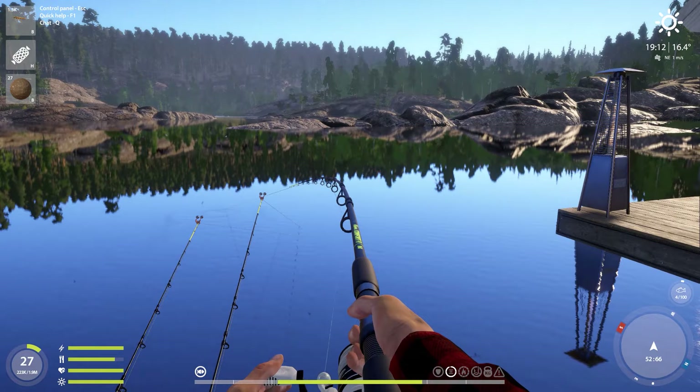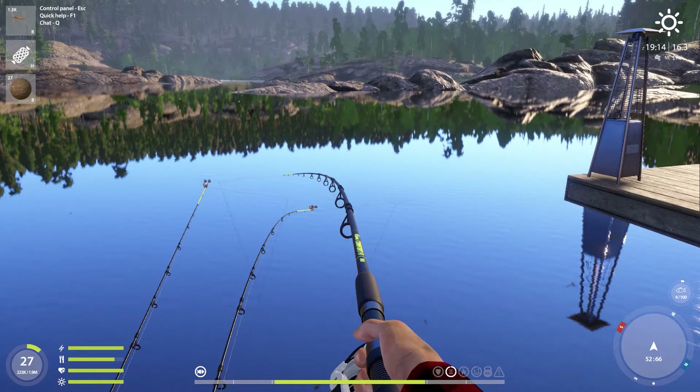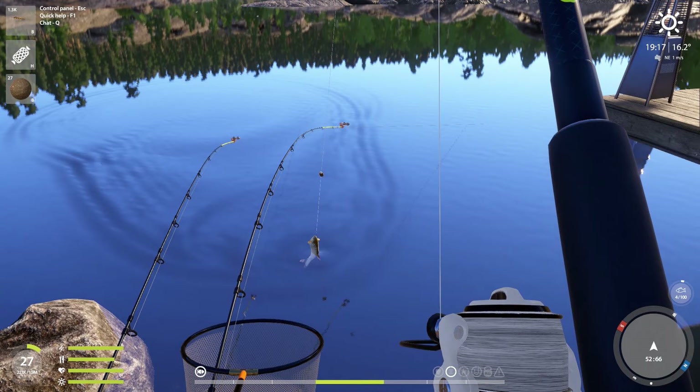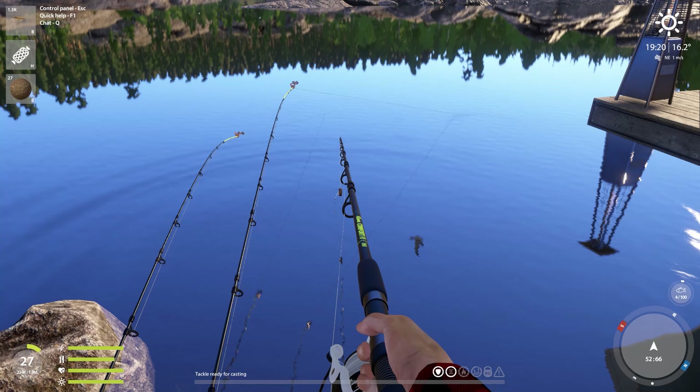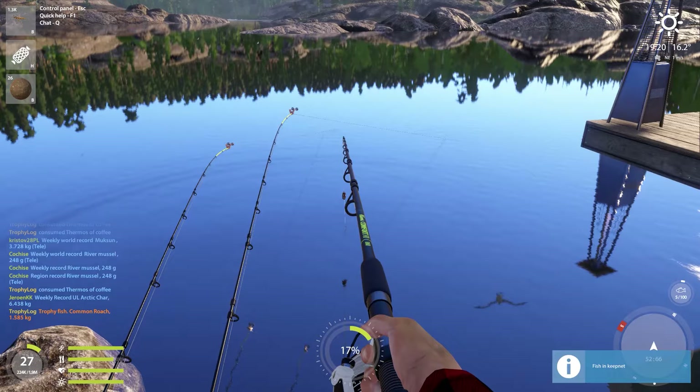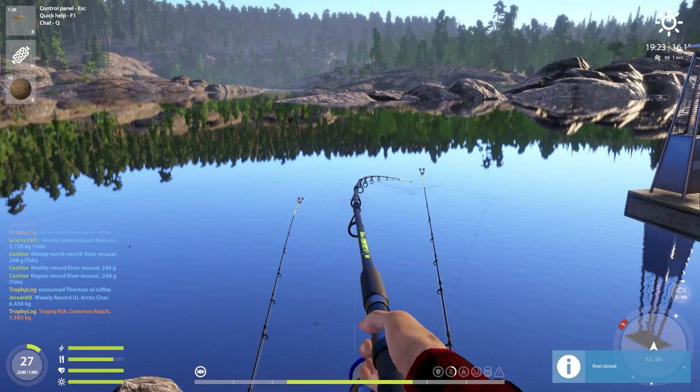It is snack time — caddisfly again. I can sense this is another trophy — or maybe the bar is letting me down. I wasn't wrong — my senses are correct. Yes, they're correct, this is a trophy common roach, 1.6 kilos almost. That is a very good one and it gave us 0.2 percentage into bottom fishing — that is huge.